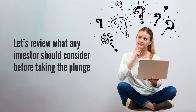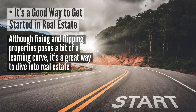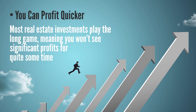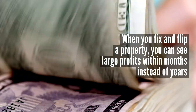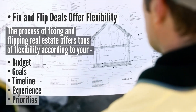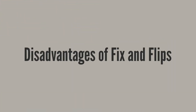Like any investment plan, fixing and flipping real estate has some advantages and disadvantages. Let's review what any investor should consider. It's a good way to get started in real estate — although fixing and flipping properties poses a bit of a learning curve, it's a great way to dive into real estate. You can profit quicker: most real estate investments play the long game, but when you fix and flip a property you can see larger profits within months instead of years. Fix and flip properties also offer flexibility according to your budget, goals, project timeline, experience, and priorities, and you can be as involved as much or as little as you'd like.